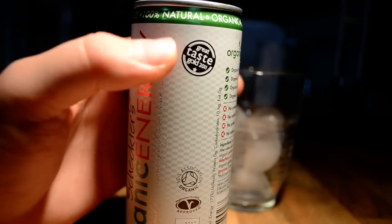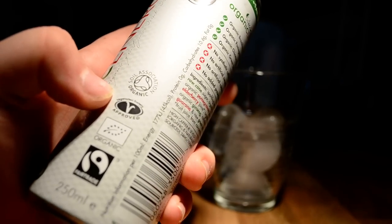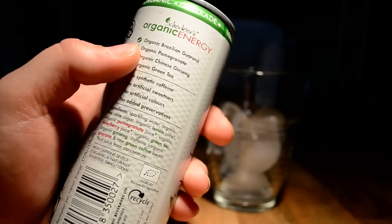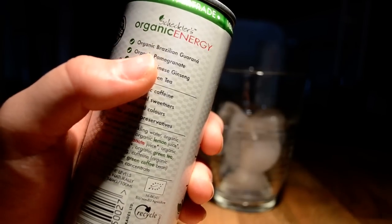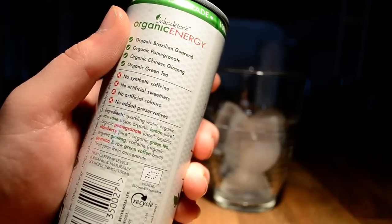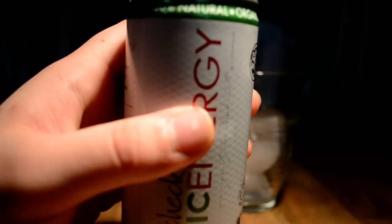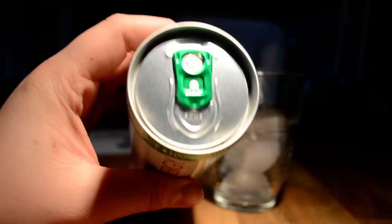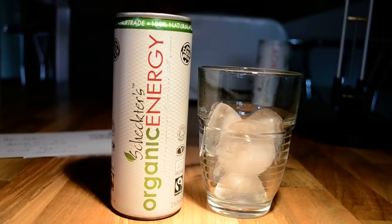It's a very nice can. There's the logo — Shakti's organic energy drink. Great Taste Gold 2011, Soil Association organic, Vegetarian Society approved, and fair trade logo. It features organic Brazilian guarana and organic Chinese ginseng. On top it says '100% natural, organic, fair trade.'